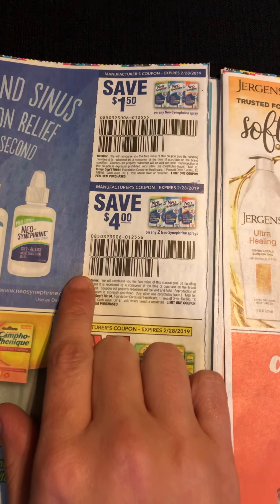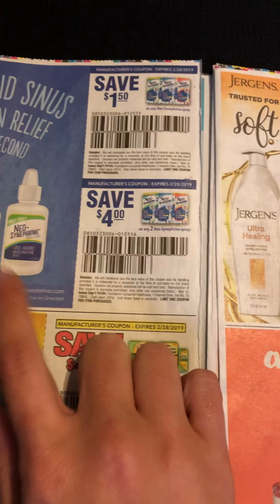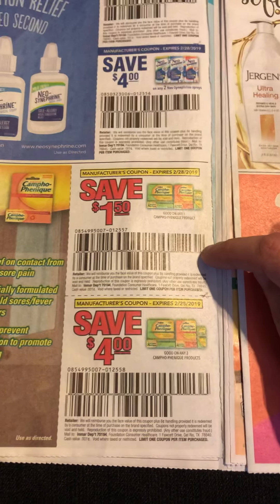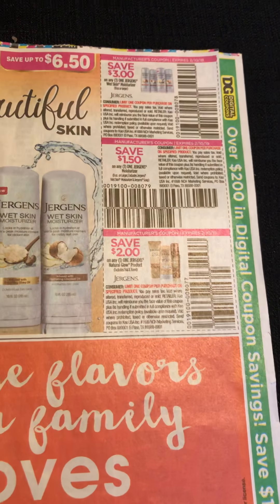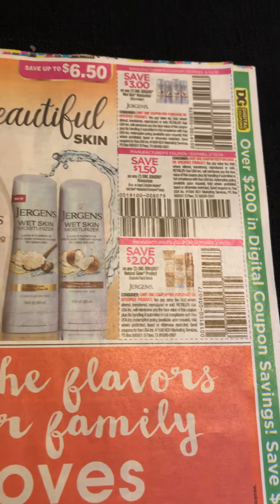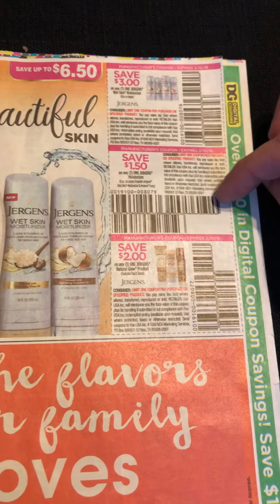Then we've got some Campho-Phenique — $1.50 and $4 off of those if that's something you need. Then we've got Jergens up here: $3 off one of the wet skin moisturizers and $1.50 off any one moisturizer.